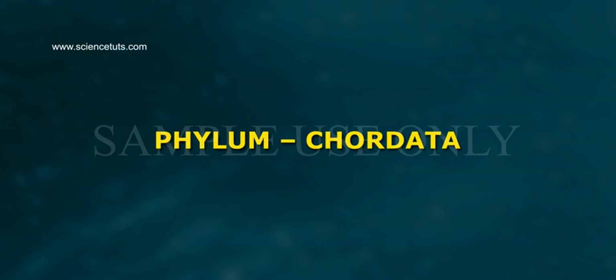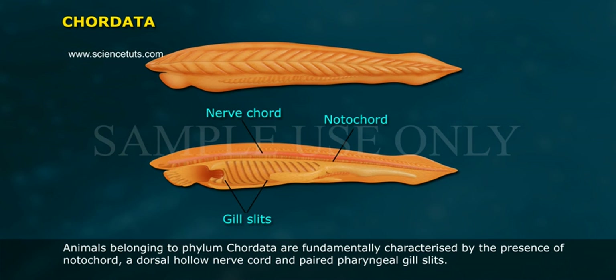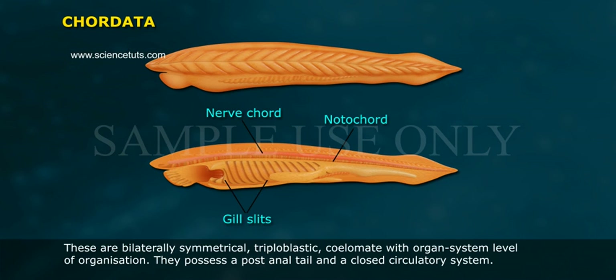Phylum Chordata: animals belonging to phylum Chordata are fundamentally characterized by the presence of a notochord, a dorsal hollow nerve cord, and paired pharyngeal gill slits. These are bilaterally symmetrical, triploblastic, coelomate animals with organ system level of organization.